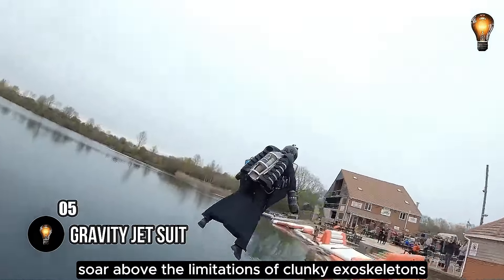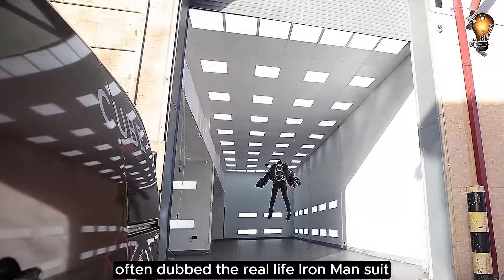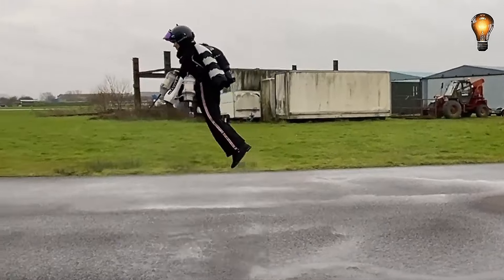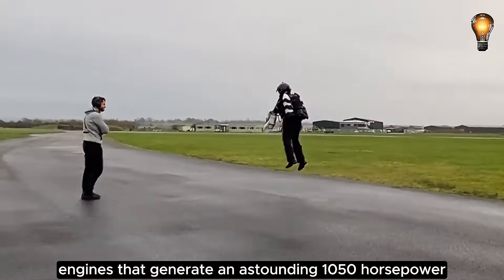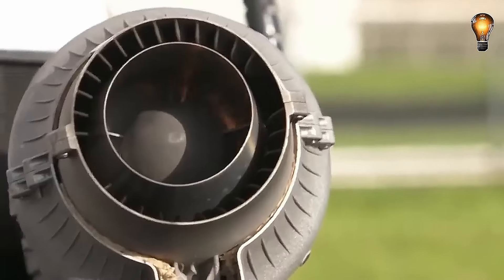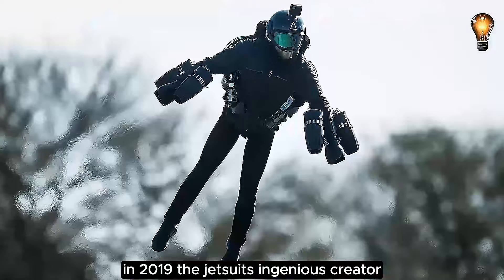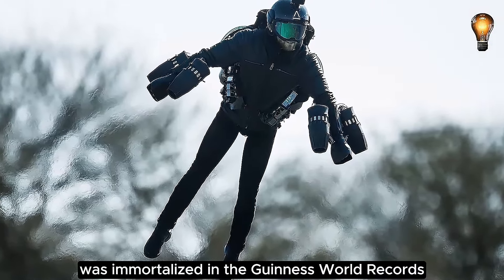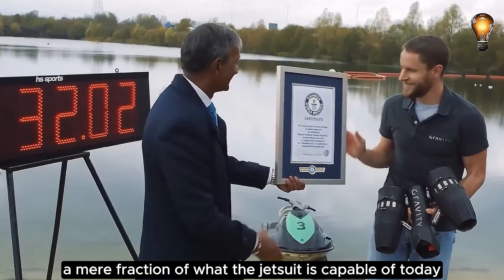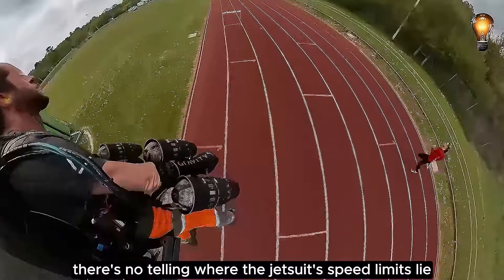Soar above the limitations of clunky exoskeletons and embrace the exhilarating freedom of flight with the revolutionary jet suit. Often dubbed the real-life Iron Man suit, this groundbreaking innovation is entirely crafted using the magic of 3D printing. Powered by five roaring engines that generate an astounding 1,050 horsepower, this jet suit can catapult its pilot to exhilarating speeds of up to 84 miles per hour. This remarkable feat of engineering has not gone unnoticed — in 2019, the jet suit's ingenious creator, along with his brainchild, was immortalized in the Guinness World Records. The journey to this pinnacle of speed began with a modest 32 miles per hour, and with the relentless pursuit of innovation, there's no telling where the jet suit's speed limits lie.